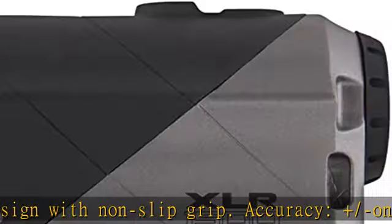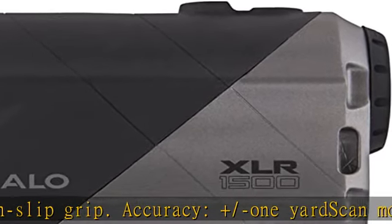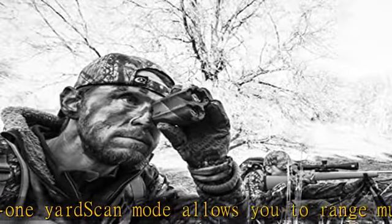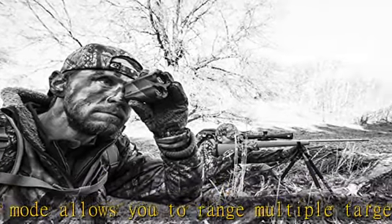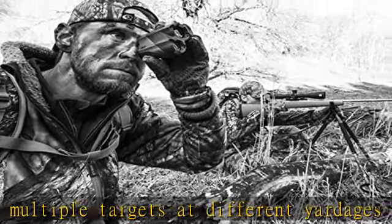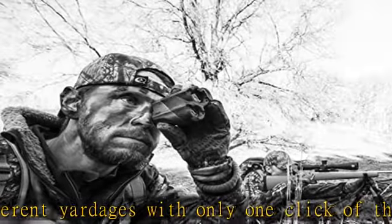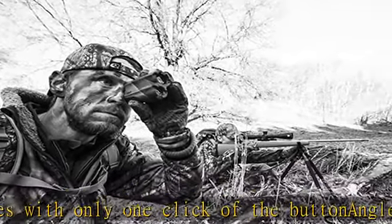Angle intelligence calculates the true horizontal distance of targets at any elevation. Weather resistant housing, high-end quality glass for crystal clear readouts. Shows distance in both meters and yards, adjustable eyepiece for focusing. Includes nylon protective case, CR2 battery, carrying lanyard, and lens cloth.